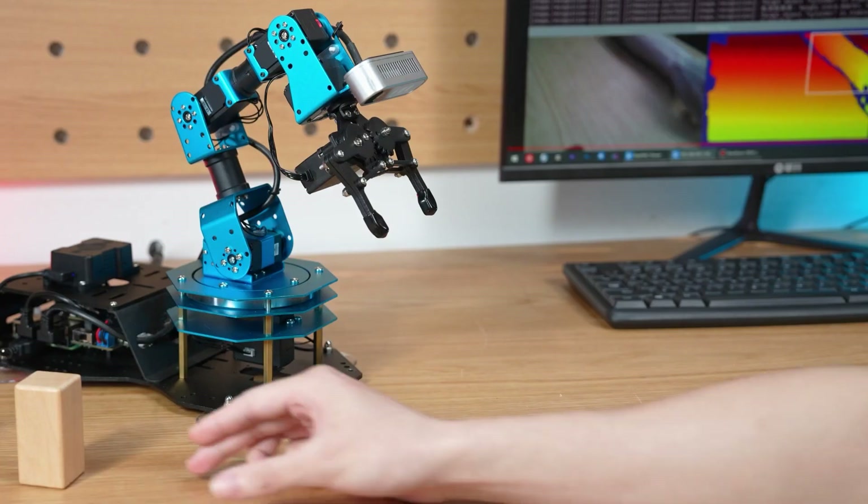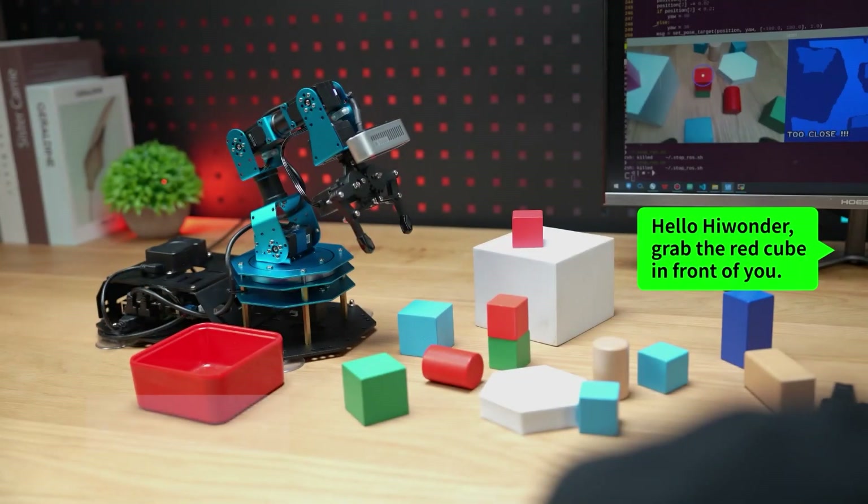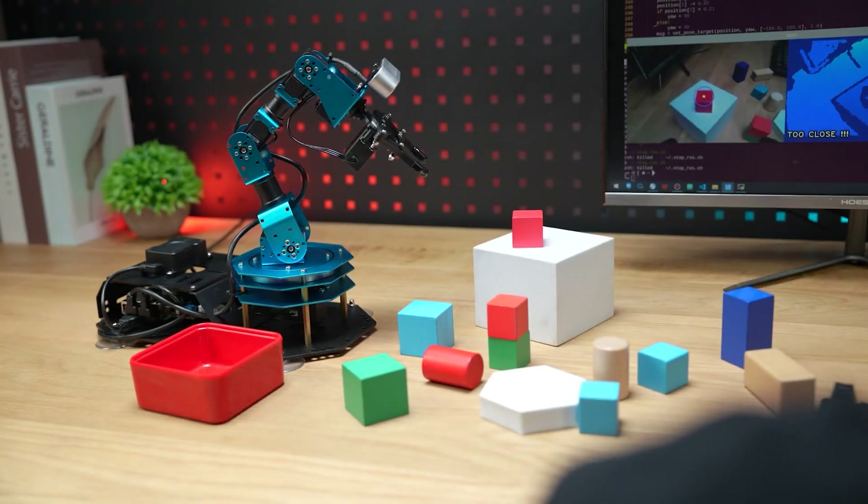From STEM education to advanced research, this device is rewriting what's possible. Imagine holding the future in your hands — literally.